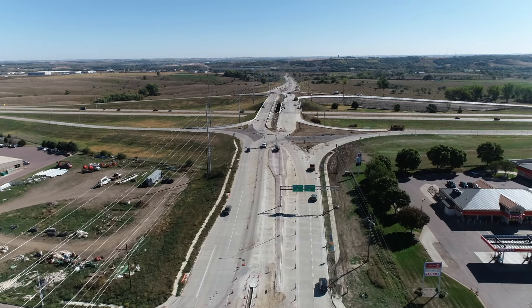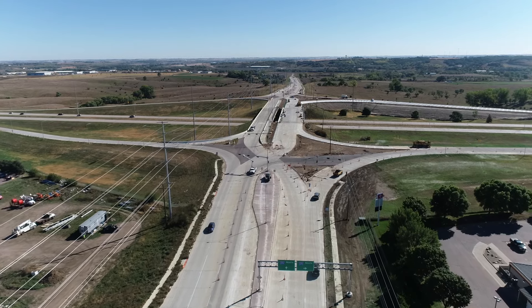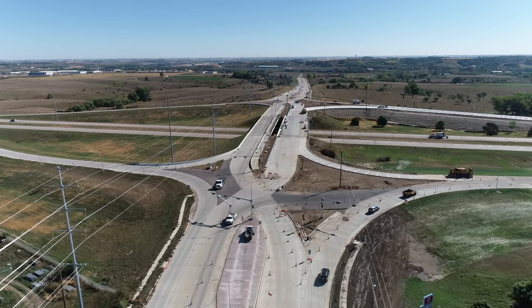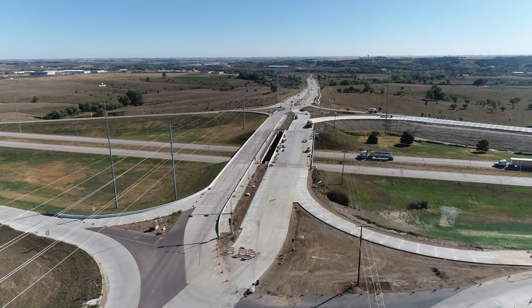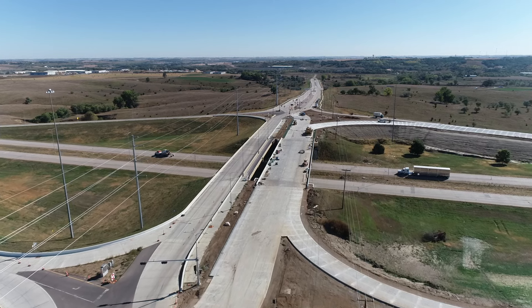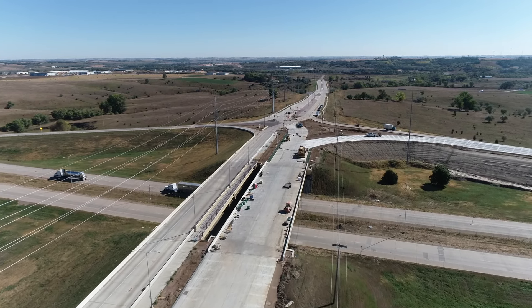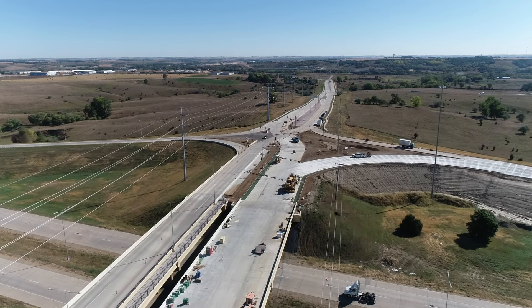Those islands they're working on are the splitter islands, really making it the diverging diamond. Otherwise all of the actual paving is complete. All of the road paving is done — they still have to do some curb and gutter for the interchange islands and a little bit of sidewalk work left on the bridge itself, but for the most part all the paving is done for the project.